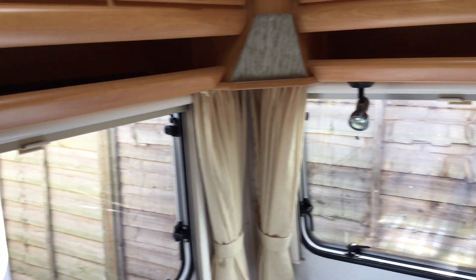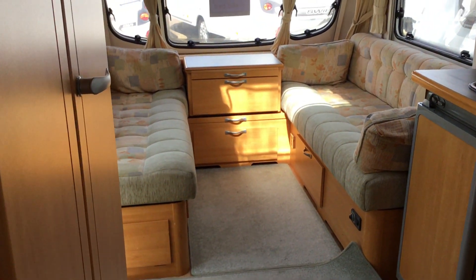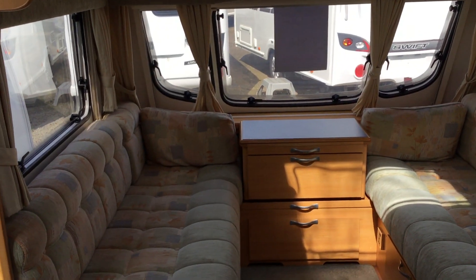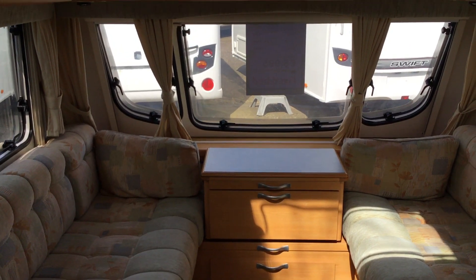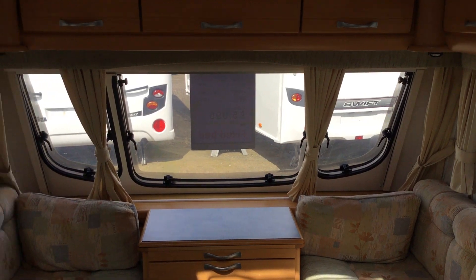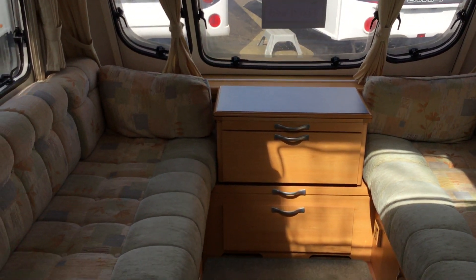LED lighting. And back through to the seating area of the caravan. All this for £5,995, available from our Holster branch. For more details on this and the rest of the stock we have here, please visit our website www.broadlane.co.uk.